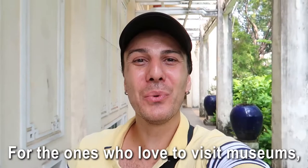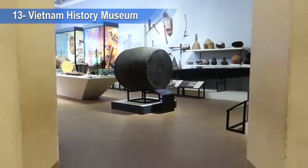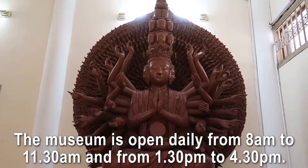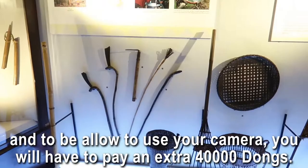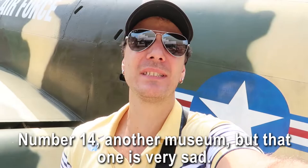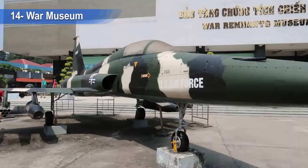For museum lovers: number thirteen, the Vietnam History Museum. The museum covers the period from prehistoric times to the grand dynasty, all divided in sections arranged in chronological order. It's open daily from 8 AM to 11:30 AM and from 1:30 PM to 4:30 PM. The entrance fee is 30,000 dong, and to use your camera you'll need to pay an extra 40,000 dong.